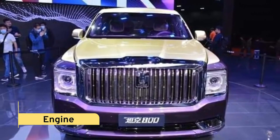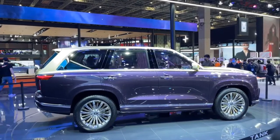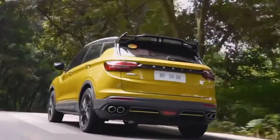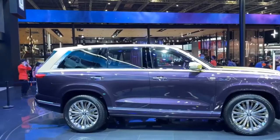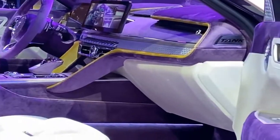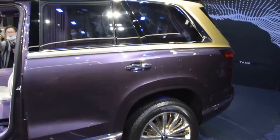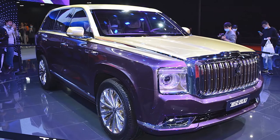Engine: Great Wall has designed a 3.0T twin-turbocharged V6 engine with a maximum output of 354 horsepower and a maximum torque of 500 Nm for the Tank 800, with a combined maximum power of 517 horsepower and a maximum torque of 750 Nm. The transmission system is paired with a longitudinal 9AT gearbox, and for the hybrid version, it will be paired with a 9HAT gearbox. The 3.0T power is well-deserved in terms of data and is more than enough when combined with the Tank 800.